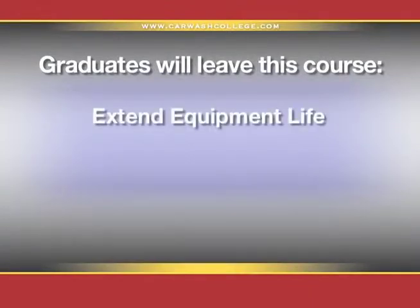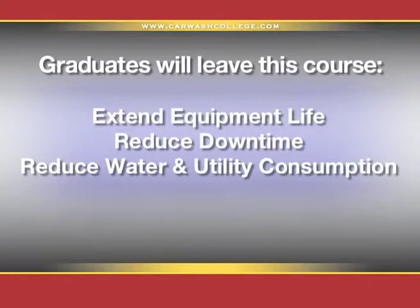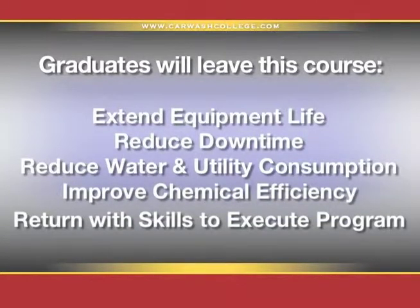Graduates will leave this course with the knowledge to extend equipment life, reduce downtime, reduce water and utility consumption, improve chemical efficiency, and return to work with the skills, documents, and motivation to execute a comprehensive preventative maintenance program designed to deliver results quickly.